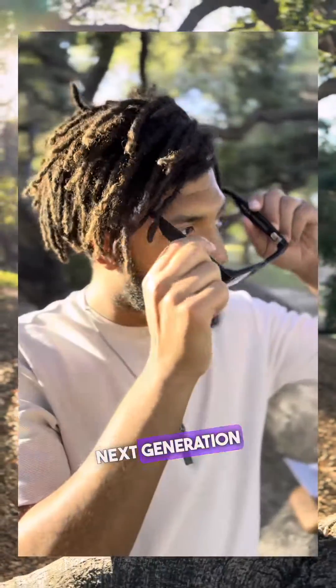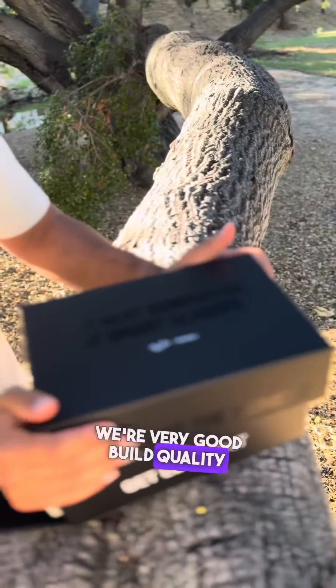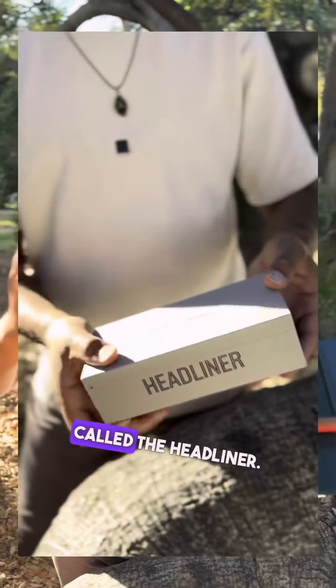I'm excited — I just got the next generation Ray-Ban Metas. Very good build quality on this packaging, and literally these are called the Headliner.